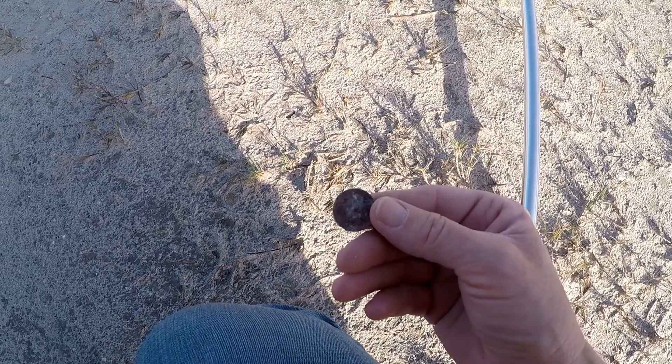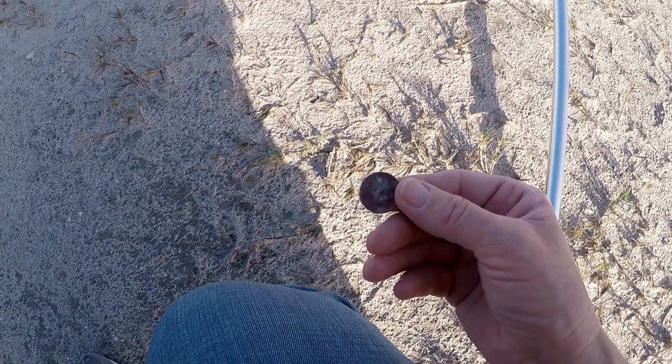Here's a penny on the surface. Krusty clad. Let's keep going.